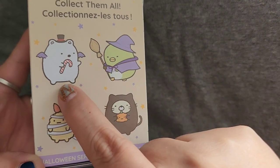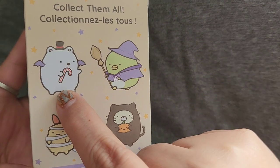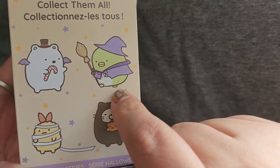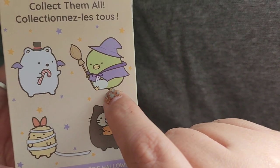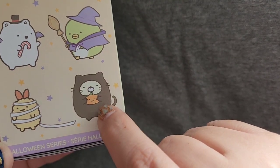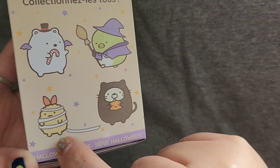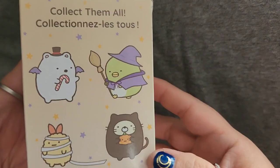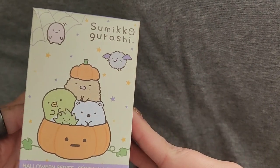I'm guessing these are the options we have: there's this little bear with what looks like a candy cane, this little bird — I'm not sure if it's a penguin or a duck — dressed like a witch, this little guy dressed like a cat, and this little guy that's just like a mummy. These are actually all very cute, I would not mind any of them.